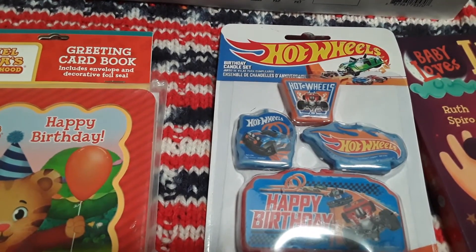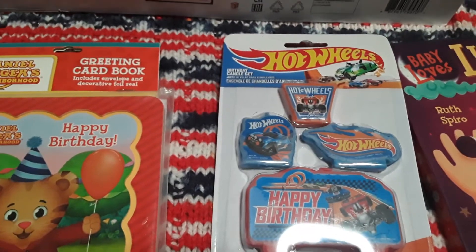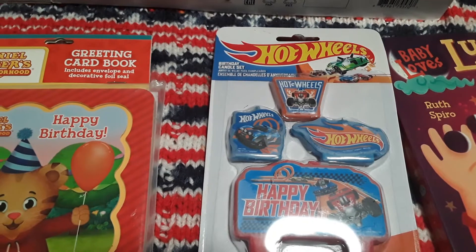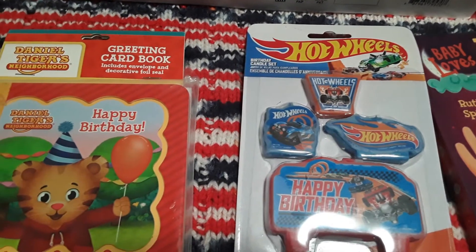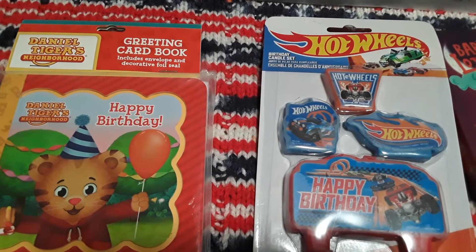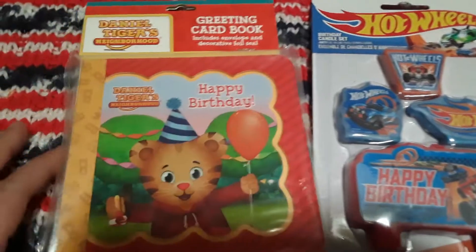Hello all! This video is intended for adults and not for children. In today's video I have an Amazon haul that contains items for the upcoming Chinese New Year, some items for Nate's 5th birthday, and some fun Valentine's Day gifts that we're planning on giving to our family. So I'll just get started with this first book.